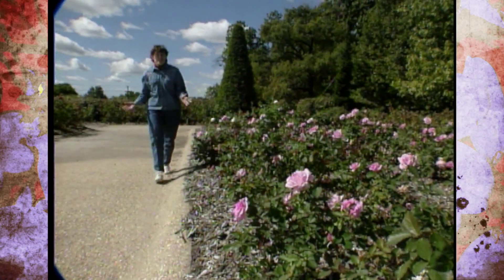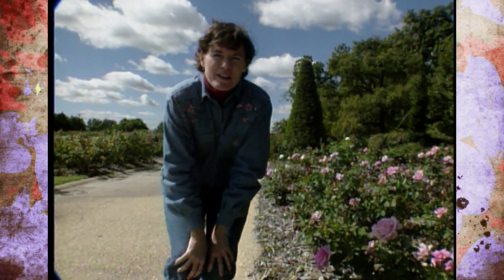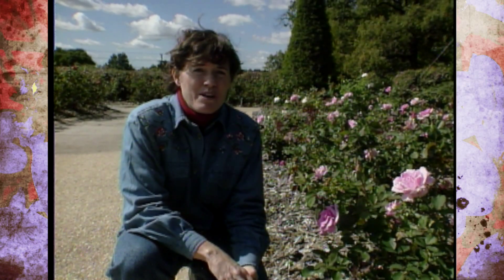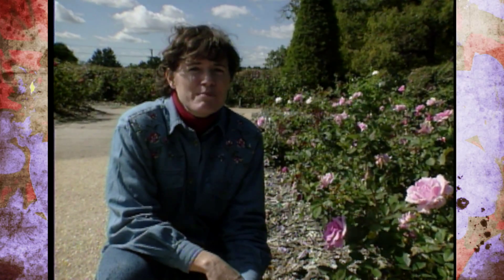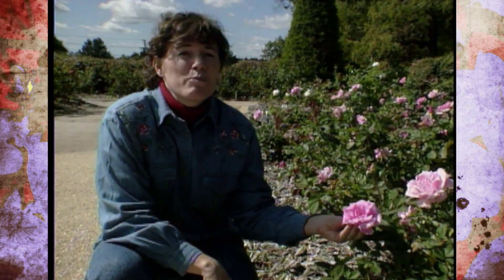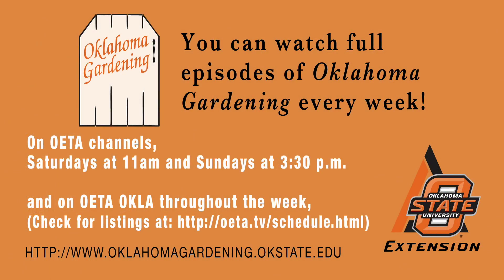It has been our pleasure bringing you this show today, all about Oklahoma roses. If you want to learn more about them, you can stop by any OSU Extension Office and pick up several of our fact sheets about growing roses in Oklahoma. And if you want to learn to prune them, Will Rogers Park in Oklahoma City offers a pruning demonstration all about roses for homeowners in March of every year. Just like the rose variety named Unforgettable, we hope you won't forget to join us next week on Oklahoma Gardening.